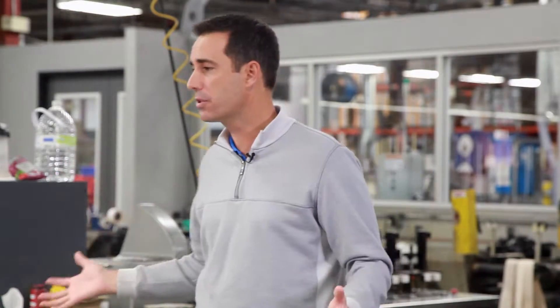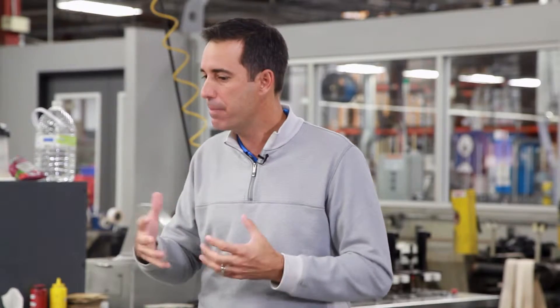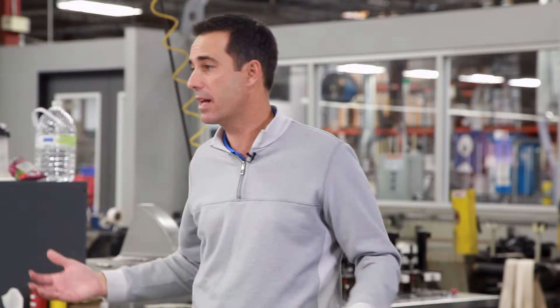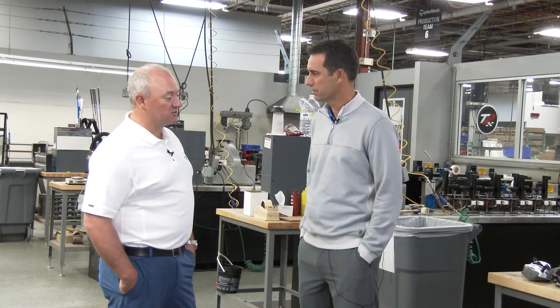Some of the best players in the world — we're sitting here in the tour department — we aspire to make products for the people who make a living off of it, and then make products that also adapt and adjust to the everyday golfer. It's a tall task, but it's something that we live and breathe and have a lot of passion for.